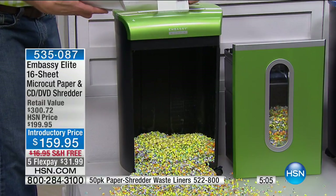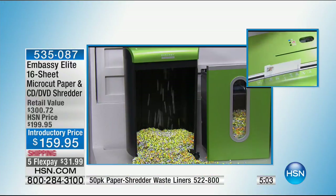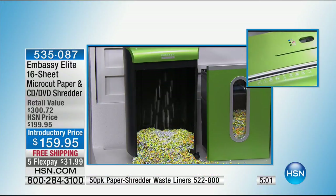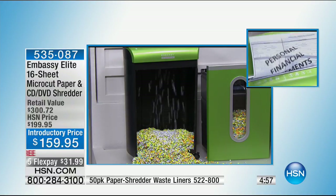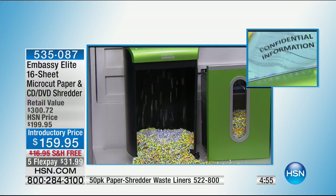This is our most powerful machine and most popular one — a customer pick with 582 reviews at 4.7 stars. The shredder sells for $179.99 without the software; we're taking another $20 off to have it at $159.95, plus free shipping, on flex pay at $31.99 for five monthly installments. It is a workhorse — it will pulverize any information you don't want anyone to see.